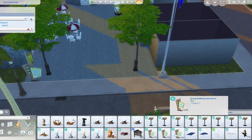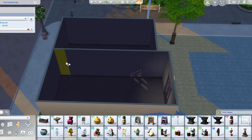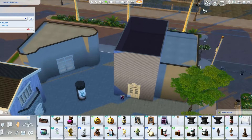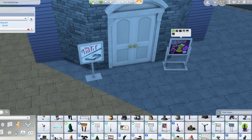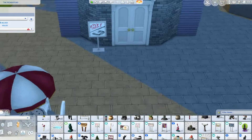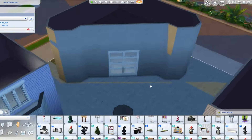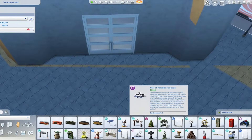Now I'm just putting some signage in and trying to make it look very commercialized and full of life, which is something I love to do for commercial lots. In real life, commercial lots have a lot of signage, a lot of advertisement, and a lot of space for people to exist in. You can also see all the seating outside — that part is where the cafe slash bakery is going.